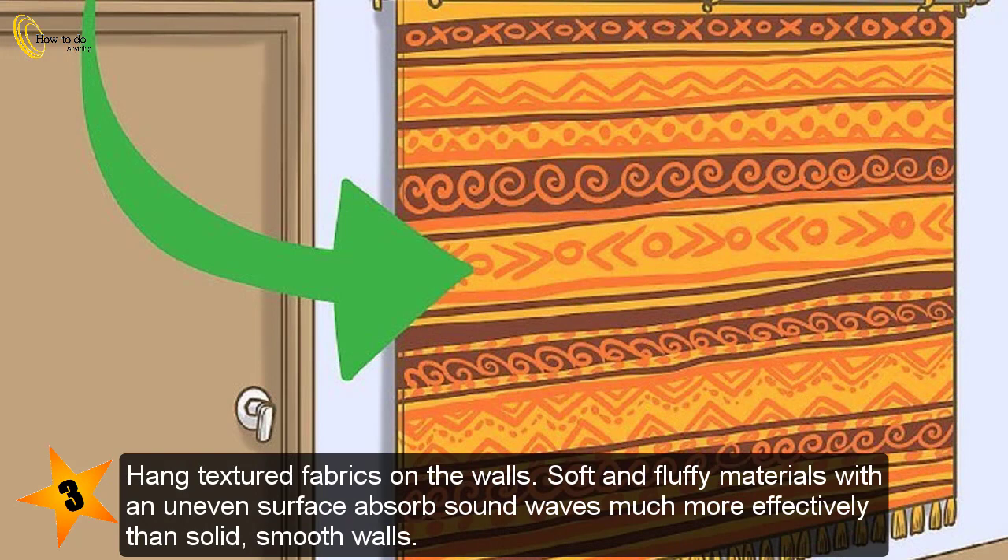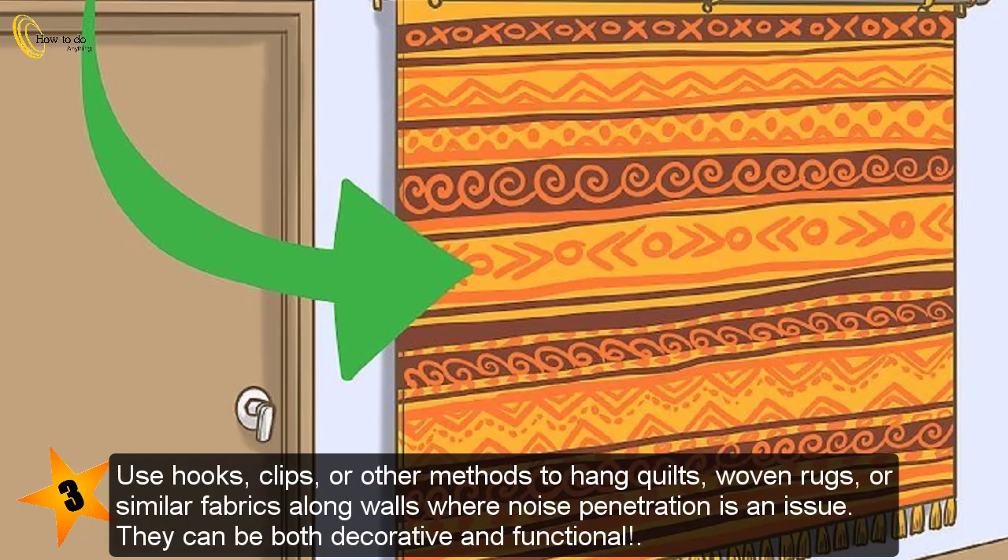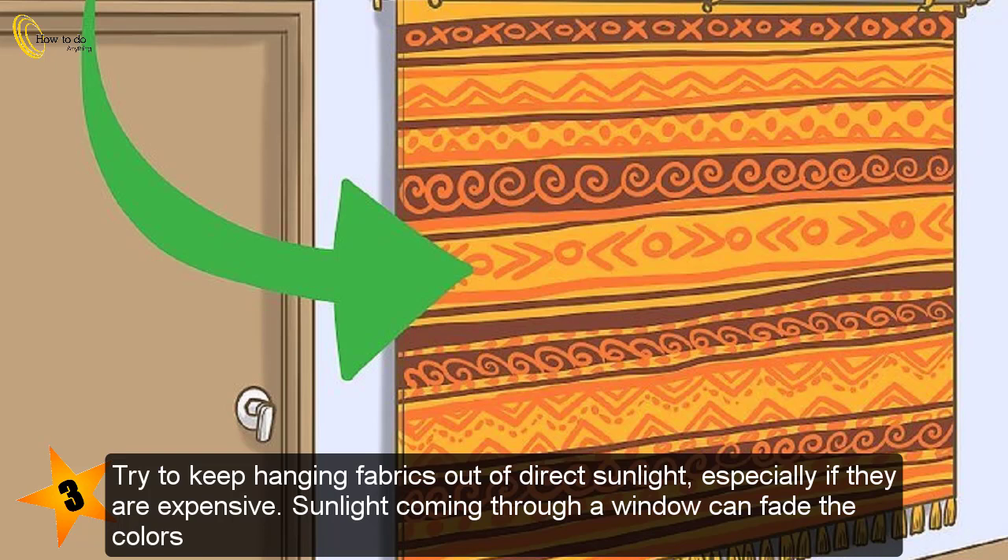Hang textured fabrics on the walls. Soft and fluffy materials with an uneven surface absorb sound waves much more effectively than solid, smooth walls. Use hooks, clips, or other methods to hang quilts, woven rugs, or similar fabrics along walls where noise penetration is an issue. They can be both decorative and functional. Try to keep hanging fabrics out of direct sunlight, especially if they are expensive, as sunlight coming through a window can fade the colors.